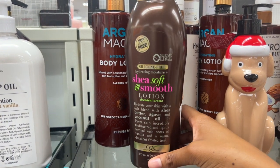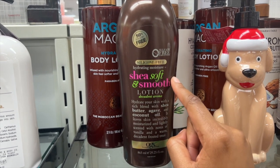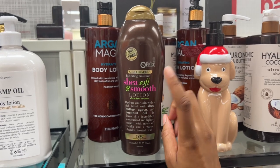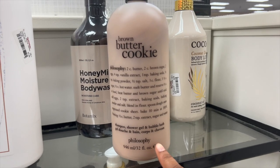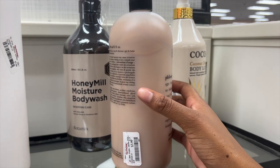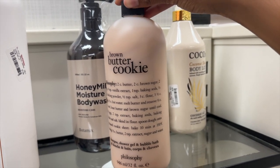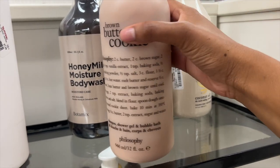The OGX lotion is just very thick. This is the Shea Soft and Smooth Lotion. I've actually only tried their coconut one, but this seems like it would be a nice fall and winter scent. They also have some products by Philosophy here. This is the Brown Butter Cookie — this just sounds perfect for fall. It's only $3.99, which I feel like is really good for this brand. I'm trying to figure out what it is — is it lotion?